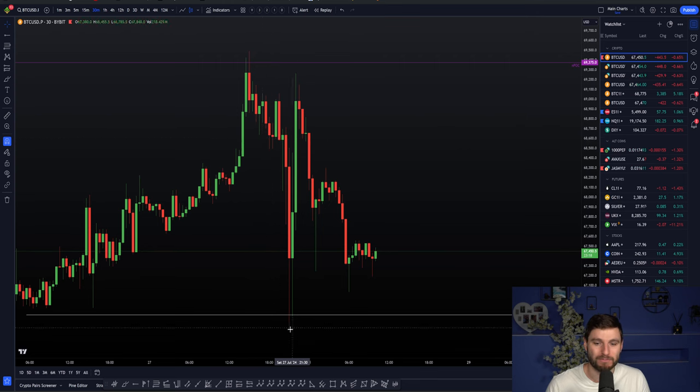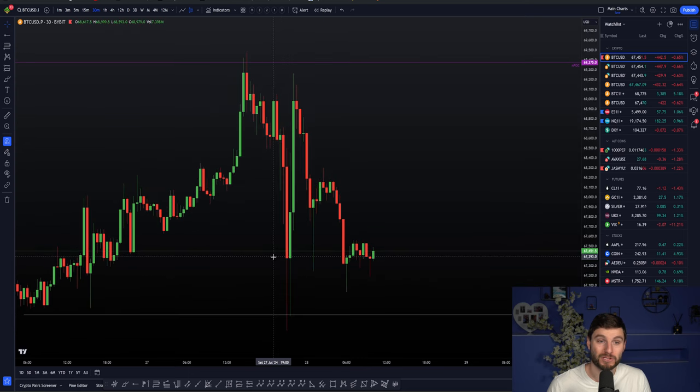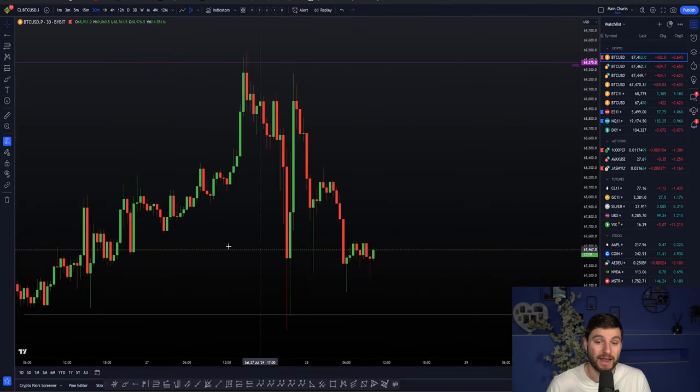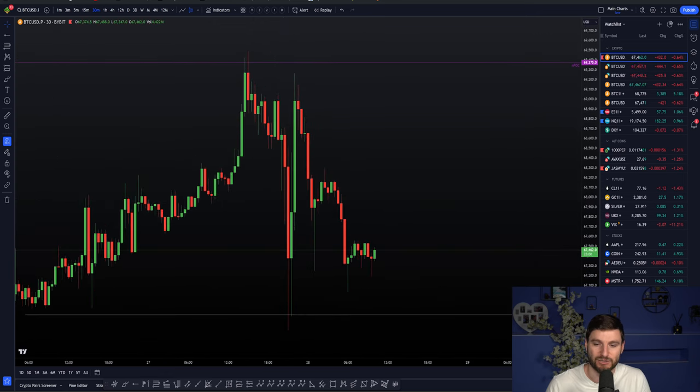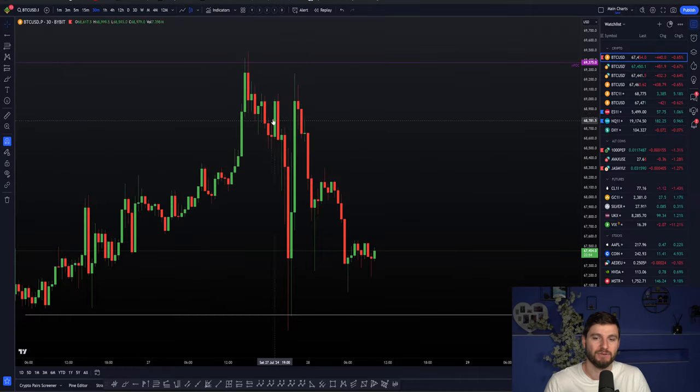Massive move to the downside, actually bottoming out at $66,800, which was a level I mentioned during the update yesterday. We had that key naked point of control which had no reaction on the first touch — we just went straight through and ended up down at the lower liquidity at $66,800. Once you've got in on the short trade entry, you can absolutely remain a little bit patient and wait to see what's going on.